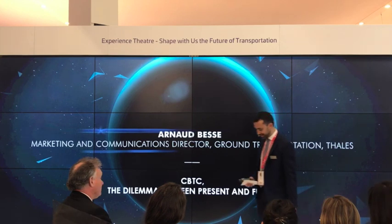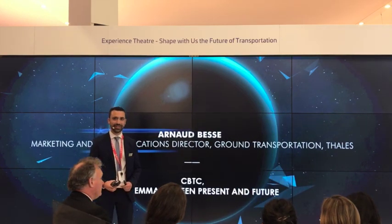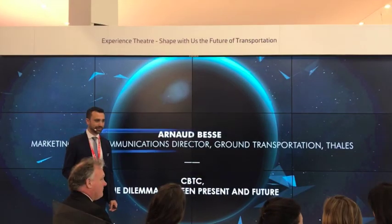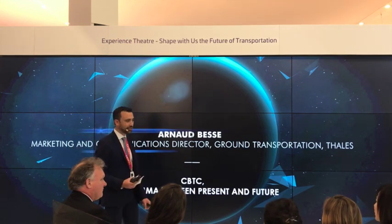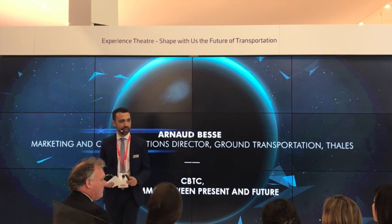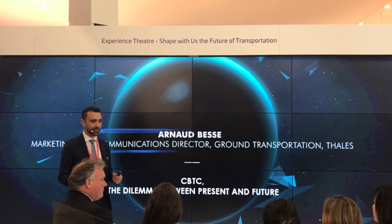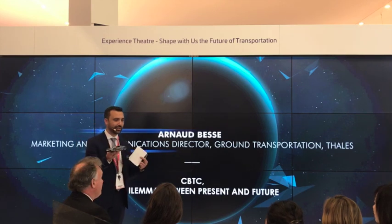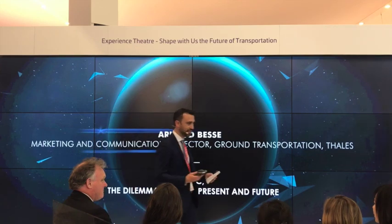Are you guys ready to go back to the future of urban rail signaling? Today we are in the experience theater, so I want you to experience. I'm going to ask you a couple of questions. The first one: what do you think the following have in common? Platform screen doors installed in an entire metro station, a metro car, and a Porsche 918 Spyder. You have to tell me what you think they have in common.